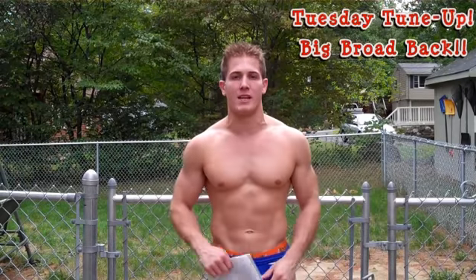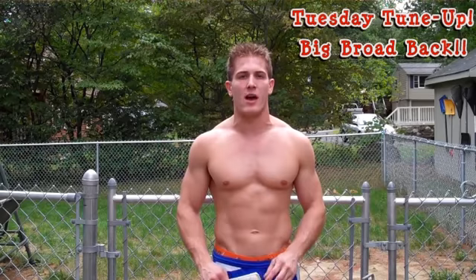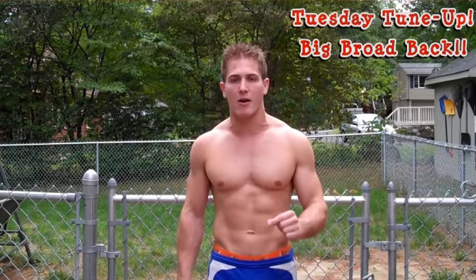First things first, Tuesday Tune Up next week is going to be a big broad back — how to build that V-cut routine. A lot of you guys have been asking questions about how to get a bigger back. Well, this routine is going to show you how to really hit the weights hard in the gym to help build a bigger back. So check that out on Tuesday.